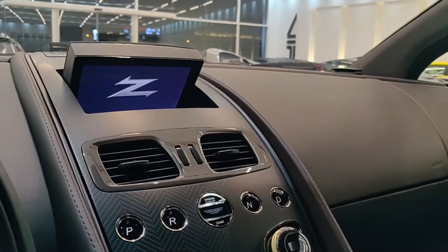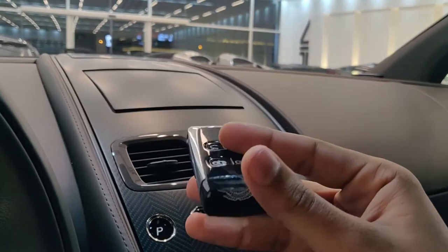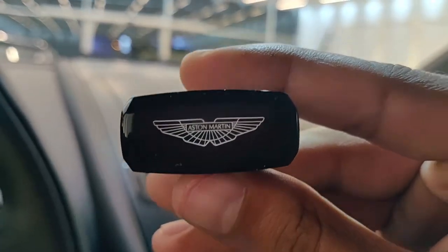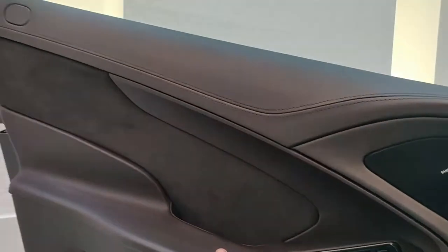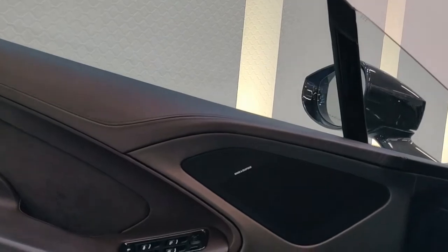Let's just pull out the key for the car. This is a gorgeous car and a very expensive emotional control unit by Aston Martin. Let's move outside and talk about the drivetrain of the car.